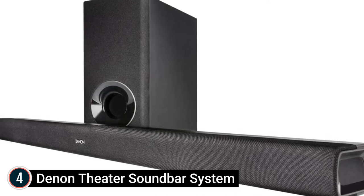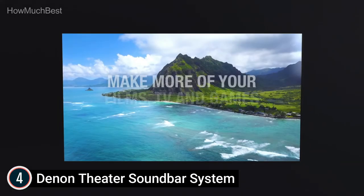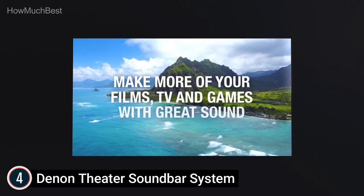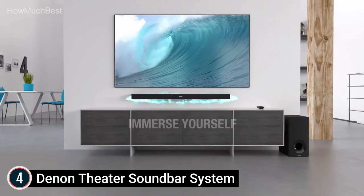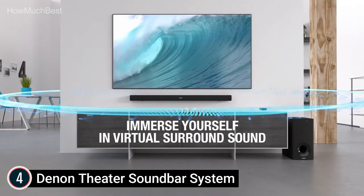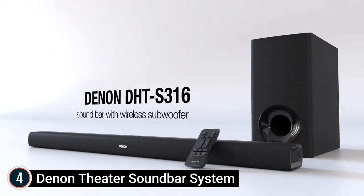At number 4: the Denon Theater Soundbar System. Let your TV come alive — furnished with twin 1.25-inch by 4.4-inch mid-range drivers, comprehensive crisp 1-inch tweeters, as well as Dolby and DTS decoding, you will immerse yourself in virtual surround sound at home with theater-quality audio.